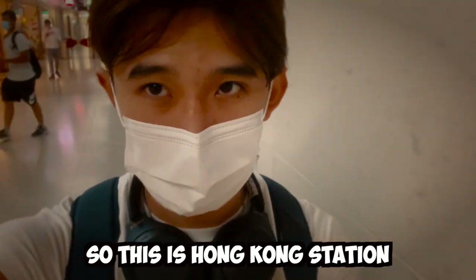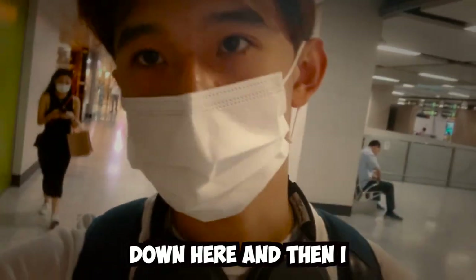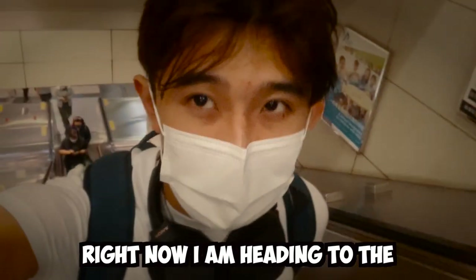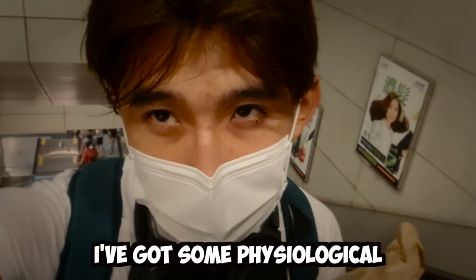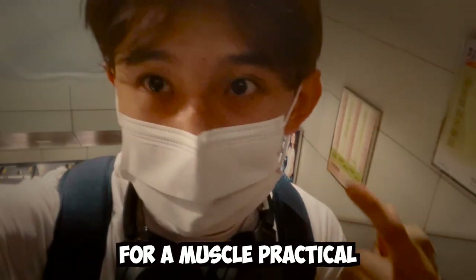This is Hong Kong station — I pass through here every single day because I take the MTR and then transfer to a mini bus or taxi to the medical campus. Right now I'm heading to the mini bus station. I picked up something from a bakery and I've got a physiological practical coming up, so I'll be taking the mini bus to the medical campus for a muscle practical.